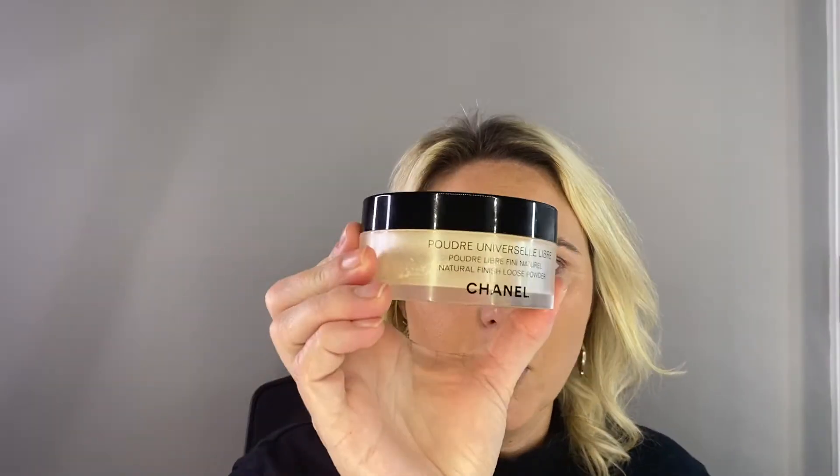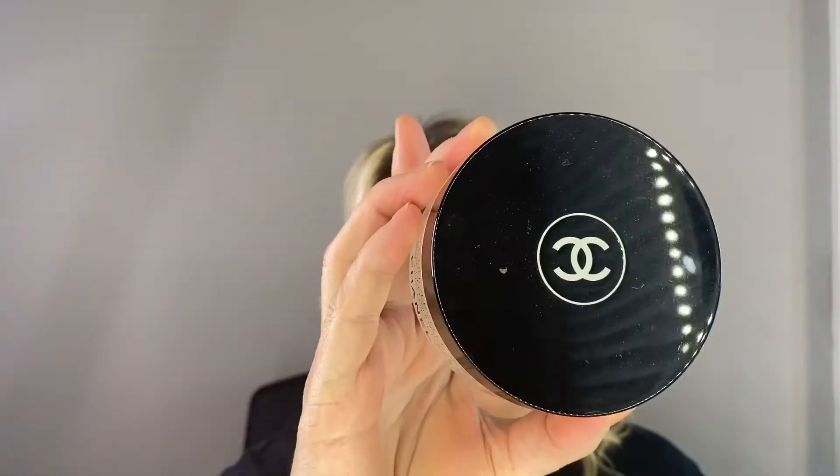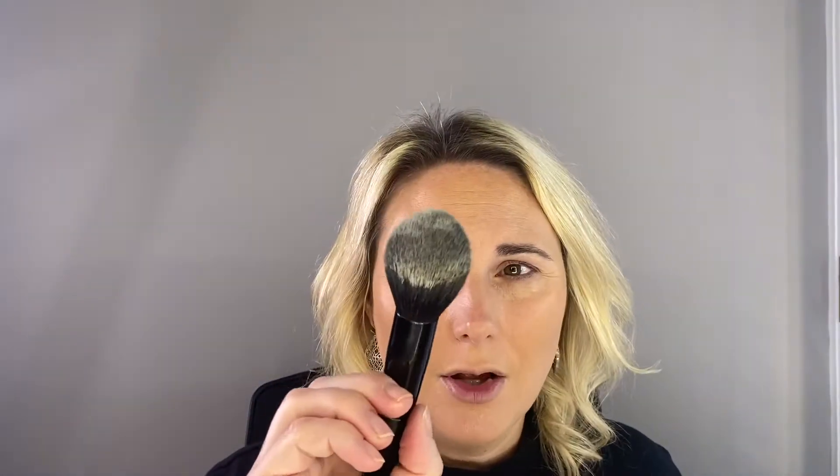For powder, I am using the Natural Finish Loose Powder in shade 30 Natural. I'm going to take my Chanel powder brush, dip just a little bit in — there's not a lot — and very, very lightly put it over the face.